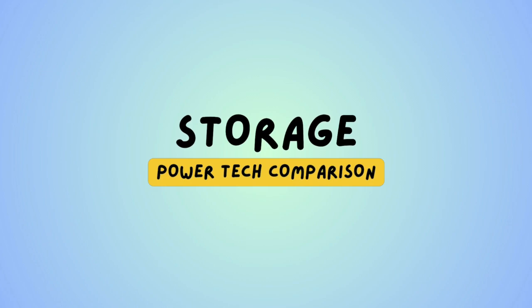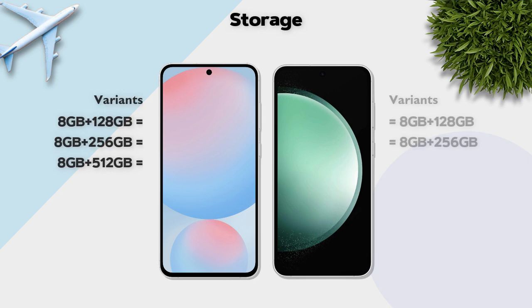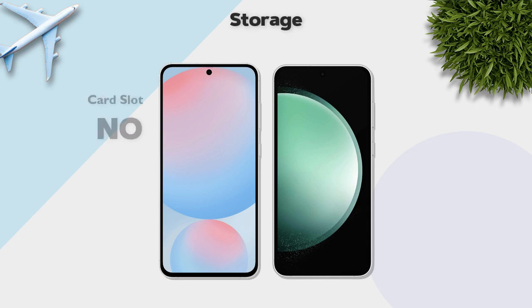Storage: both models offer the same variants. Storage type is UFS 2.2, same on both. No memory card slot support on either.